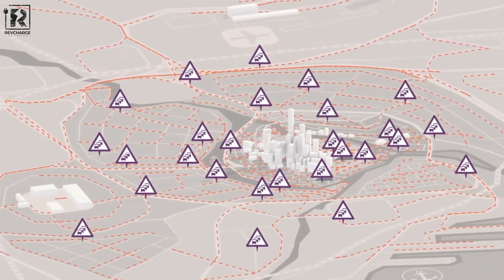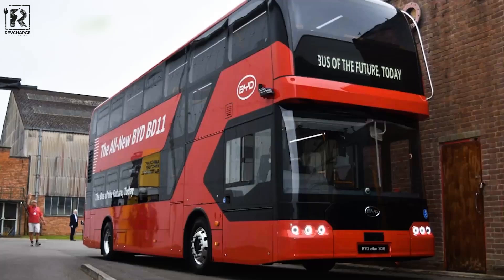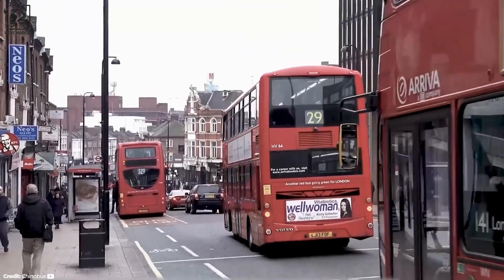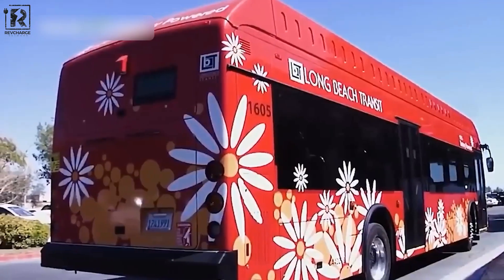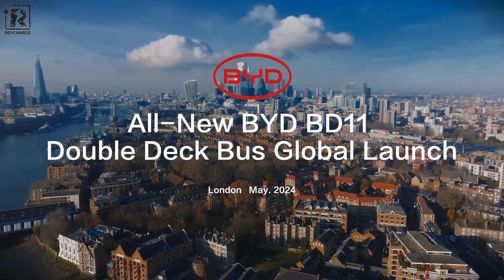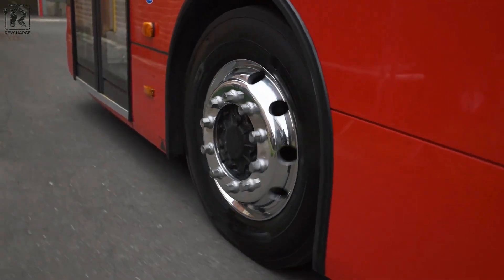As cities worldwide prioritize environmental sustainability, BYD's electric buses are quickly becoming a top choice for commuters and transit authorities alike. The BD-11 is a shining example of the company's commitment to eco-friendliness, offering exceptional performance, design, and safety features. As society shifts towards eco-friendly transportation solutions, electric buses are an ideal alternative to traditional diesel buses, mitigating emissions and improving the quality of life for urban residents. BYD's electric bus offerings, including the BD-11, stand out as a prime example of how innovative and sustainable transportation can be achieved today.